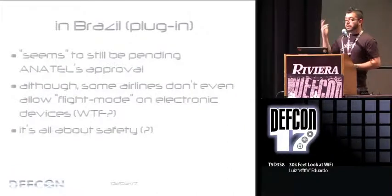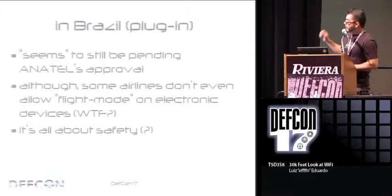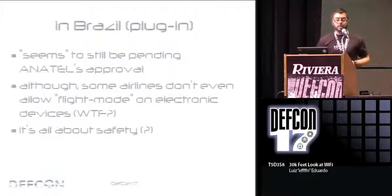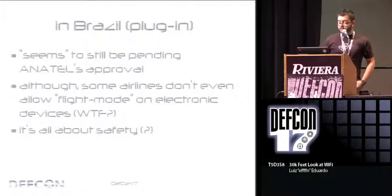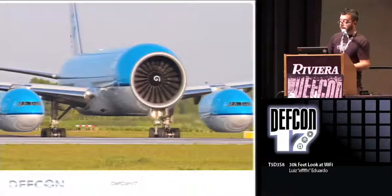A plug for what's happening in Brazil: I exchanged some emails with one of the airlines there. When you fly in Brazil, they tell you that you cannot have anything — even in airplane mode — so you can't use your device at all. I asked why. They said it was a security concern. Yet if you go online, you can find that the same airline is testing the Wi-Fi service. So some people just don't want to tell you what's happening.